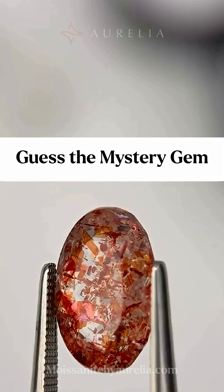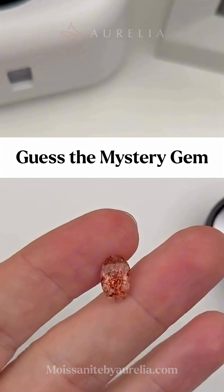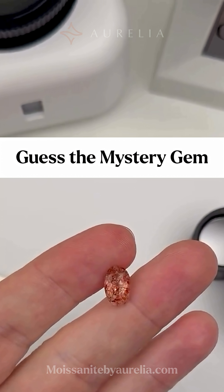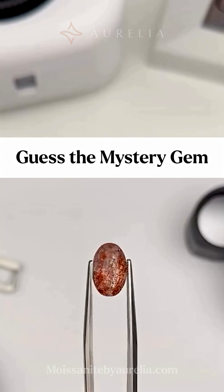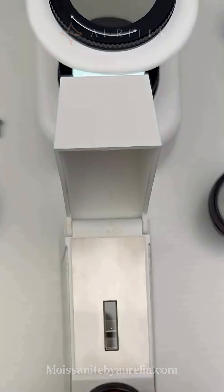Could this pretty rock be a total fraud? Let's see if this guy knows his stuff — he's about to walk us through how a pro really identifies this mystery stone. Those sparkling bits inside the gem look so wild, so he starts the tests.